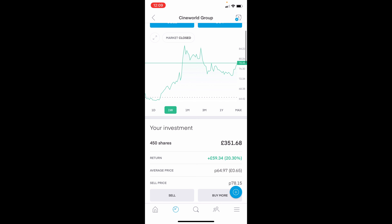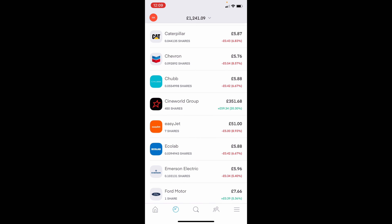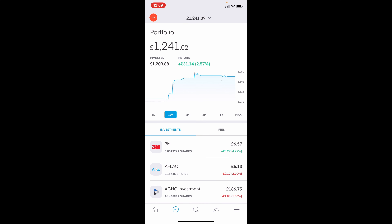You can see here I've got 450 shares, which only equates to £350. That's obviously done quite well this week, which has been a bit of a saviour, because if I didn't hold that, or if it had stayed stagnant, we'd actually be at a £30 loss.